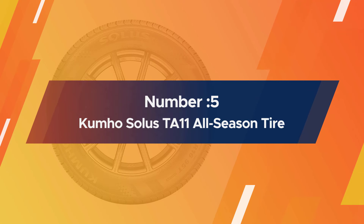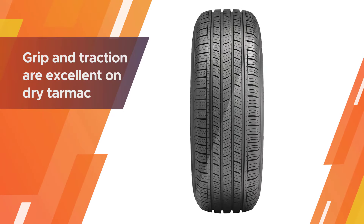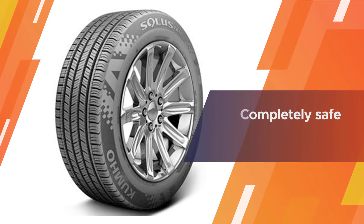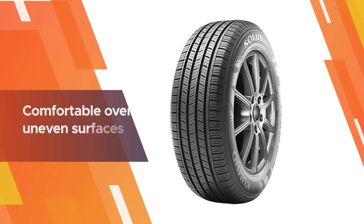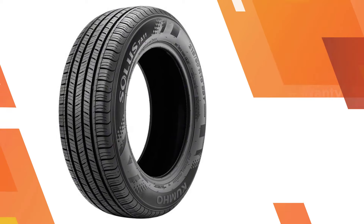Number five: the Kumho Solus TA11 all-season tire. The Kumho Solus TA11 is one of the cheapest tires on this list. Grip and traction are excellent on dry tarmac, and the tire is also very responsive. Wet performance is another area where the TA11 scores highly — it isn't at the level of the best in the category, but it is still completely safe.